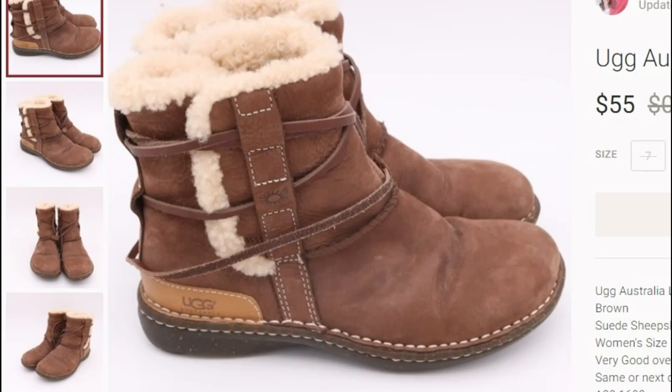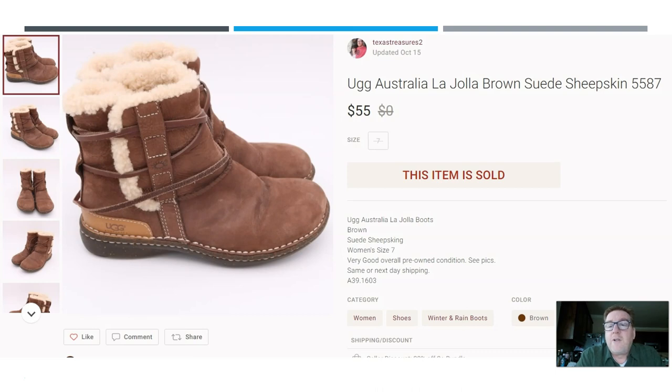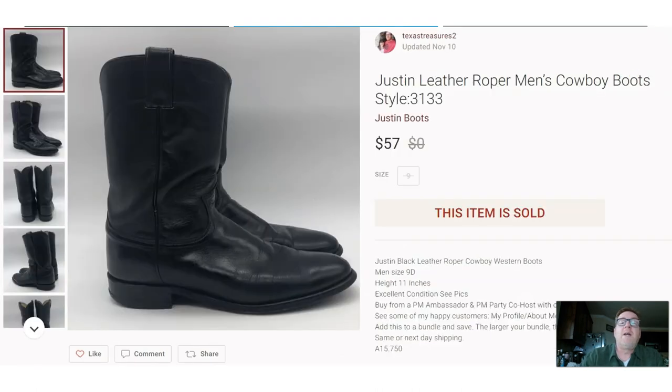Here we have another pair of UGGs — the Australia La Jolla brown suede sheepskin, style number 5587. I did pay up for these at a thrift store: a whopping $16. But they sold for $55 on Poshmark. Sometimes it's okay to pay up — just do your research and you should know what the value is.